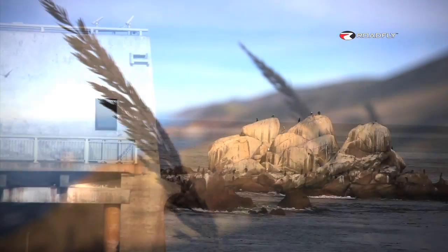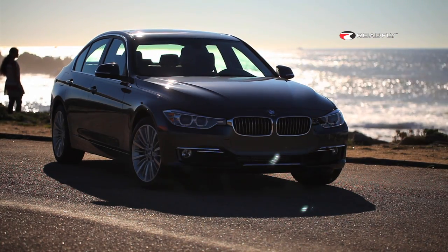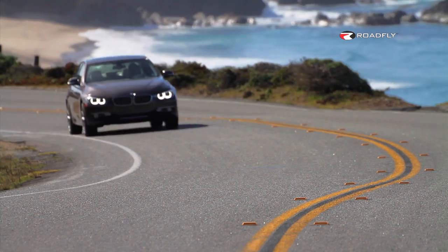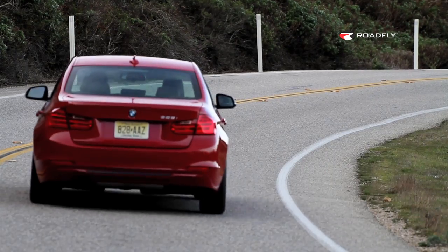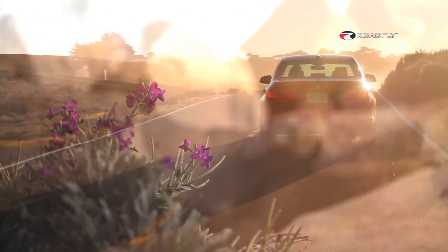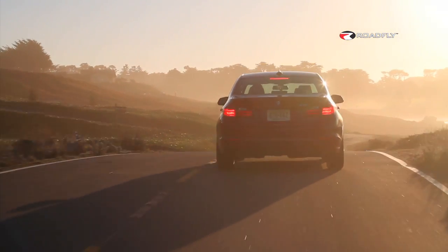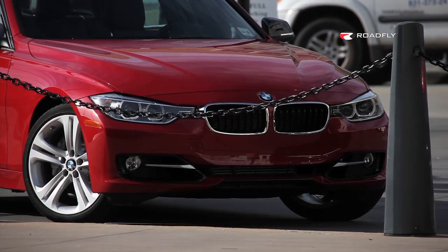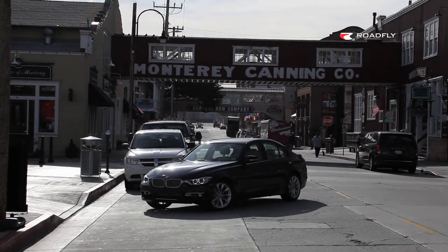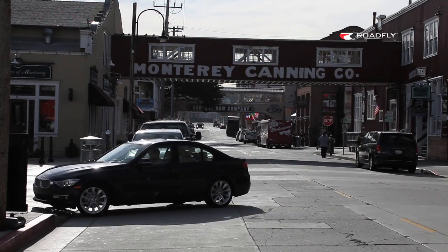BMW is really working to help customers reduce their carbon footprint through this new 3 Series. They've got twin power turbo engine technology, an eight-speed automatic gearbox option, auto start and stop, brake energy regeneration, optimized aerodynamics, and the eco pro mode with efficient dynamics display. Also, parking is easier than ever with the multi-view camera system — we've got side view, top view, blind spot detection, and parking assistant.